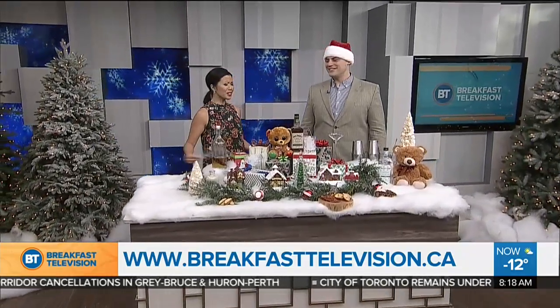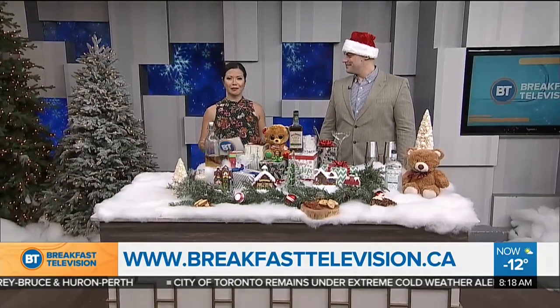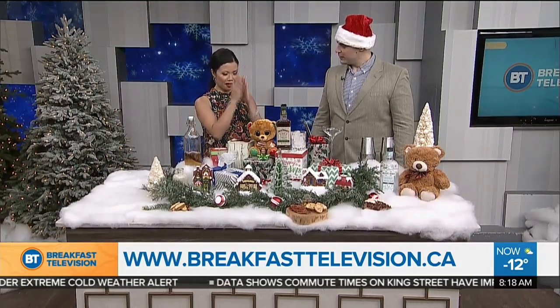The holiday season is right around the corner — well, it's already here — and a lot of people are already celebrating. We want to talk about cocktails and mocktails. One of Canada's top bartenders, Zack Doy, is here from Wizards of the West with some really good options if anyone's hosting this year.